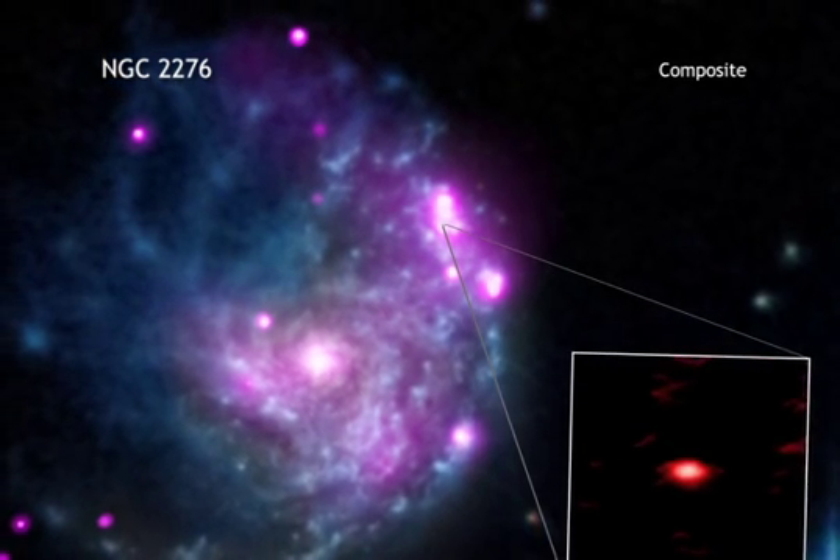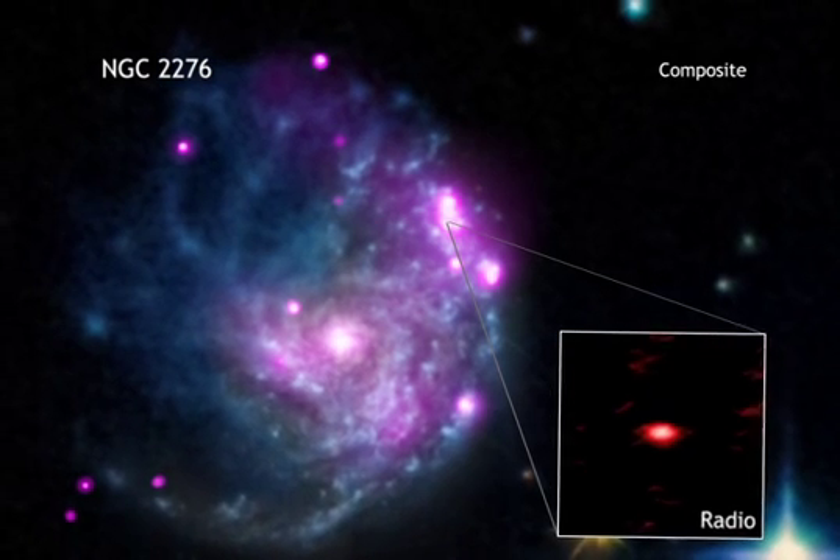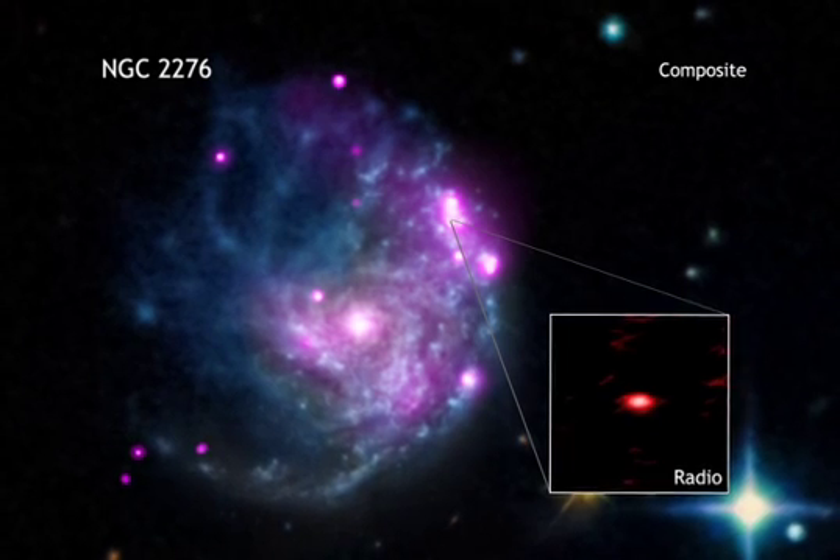Scientists will continue to study this and other intermediate mass black holes to see how they fit into the larger picture of black holes, galaxies, and the universe.